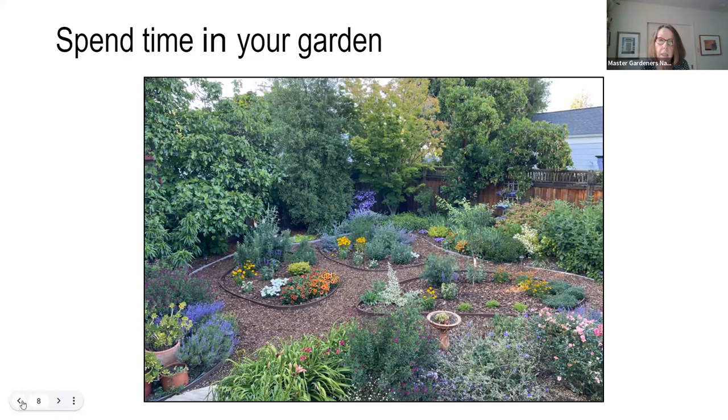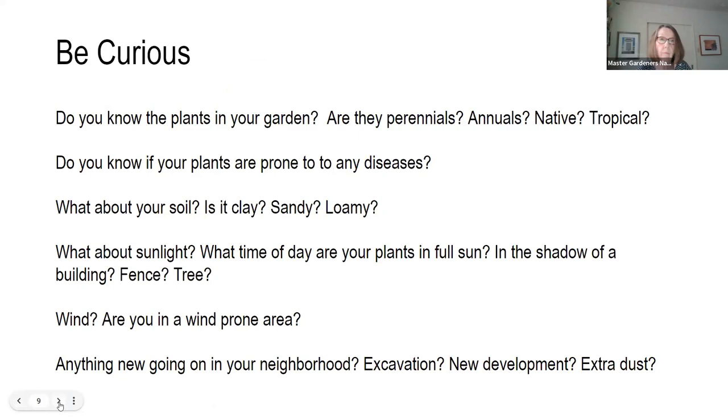Is it normal or abnormal? Even well-trained horticulturists, professional gardeners, and master gardeners can sometimes jump to conclusions and be confused about plant problems if they don't know everything that's going on. We recommend you be curious. Know the plants in your garden — is it a perennial, an annual, a California native, or tropical? Knowing the preferred environment of each plant is going to help you improve your success as a gardener. Are any plants in your garden prone to specific diseases? What do you know about your soil — is it clay, sandy, or loamy?